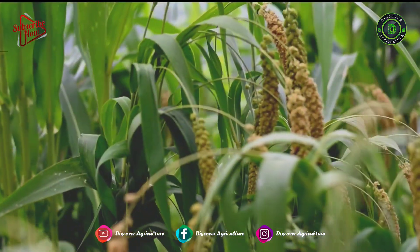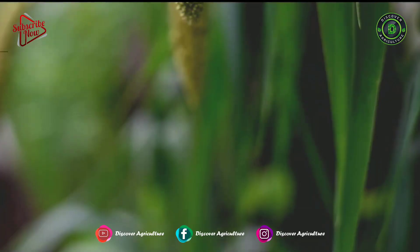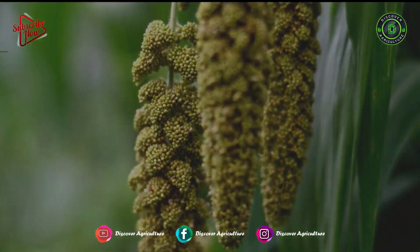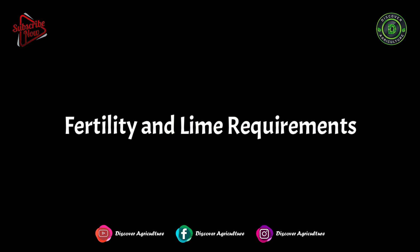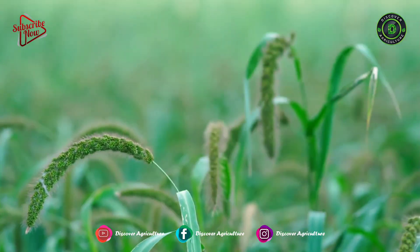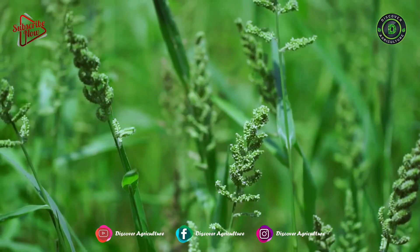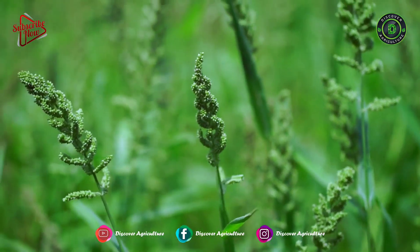Press wheels on the drill will increase seedbed firmness and aid in stand establishment. Millets compete poorly with weeds; therefore, high seeding rates are essential to establish a dense stand. Fertility and lime requirements: nitrogen is usually the most limiting nutrient in millet production. Rates of nitrogen must be based on yield goals and cropping history.